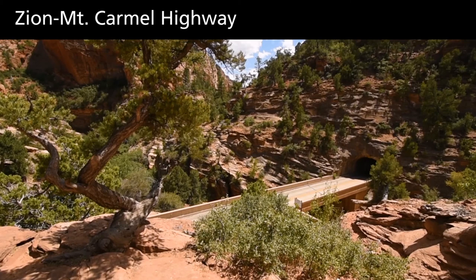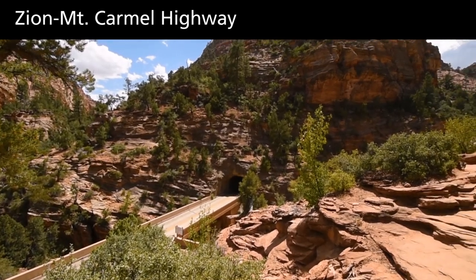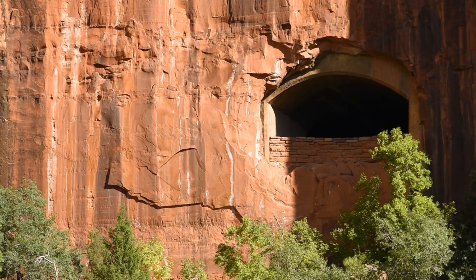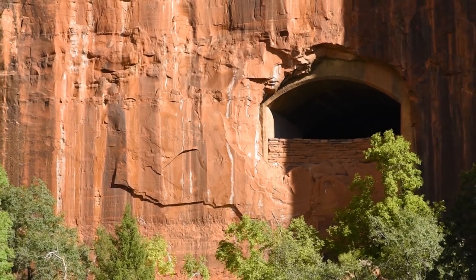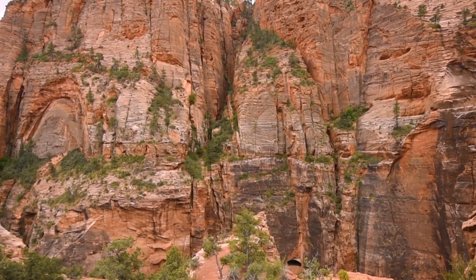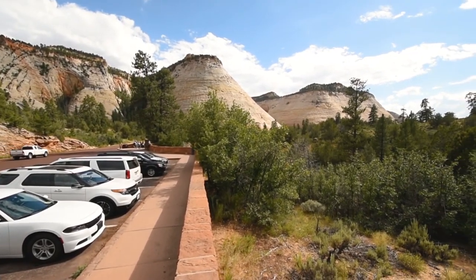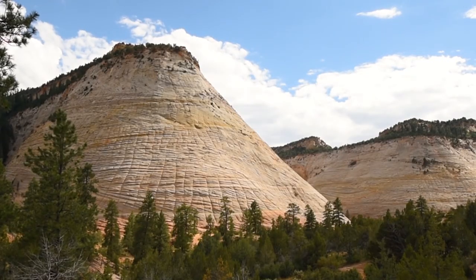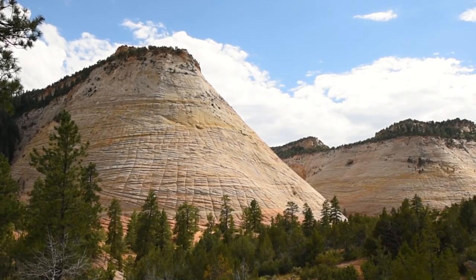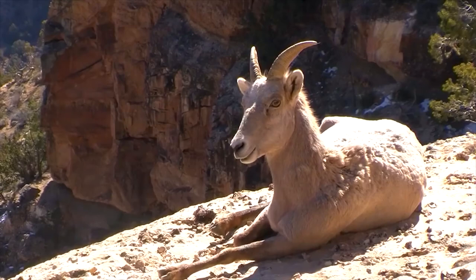A 12-mile scenic highway connects the south and east entrances to Zion. This rugged route features a historic tunnel through the base of the Navajo Sandstone, completed in 1930. From the main canyon, this road travels up steep switchbacks to the east side of the park, where you will find unique slick rock features and accessible viewpoints, including Checkerboard Mesa. You may even spot herds of bighorn sheep.